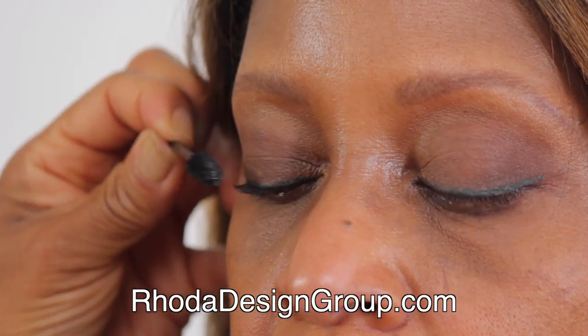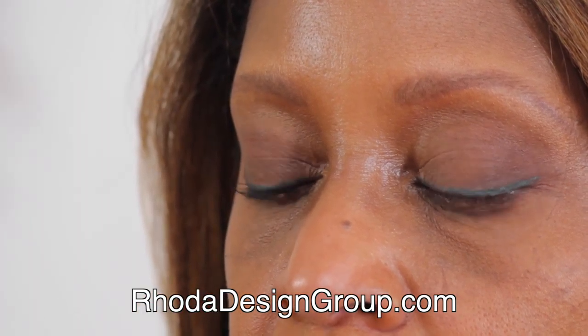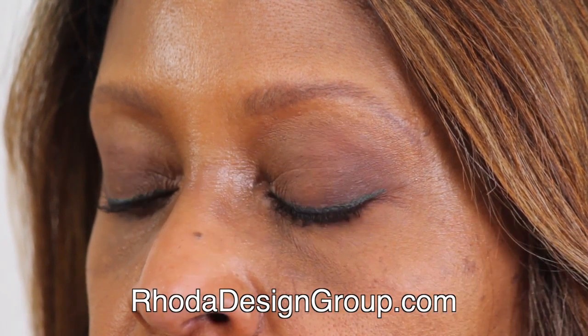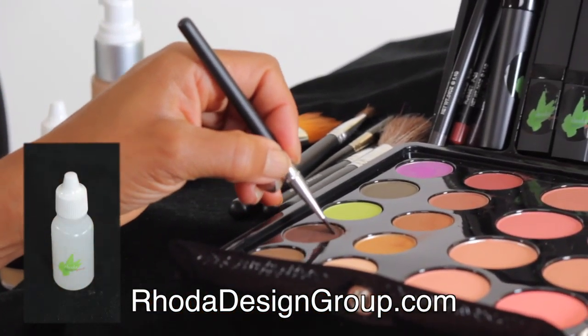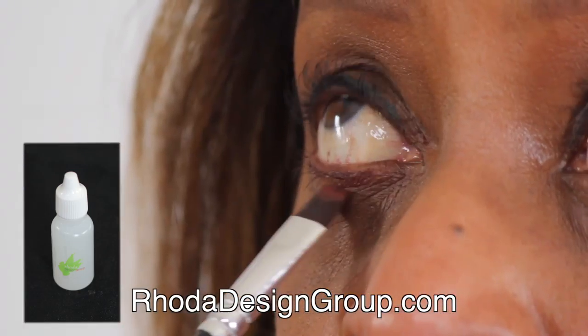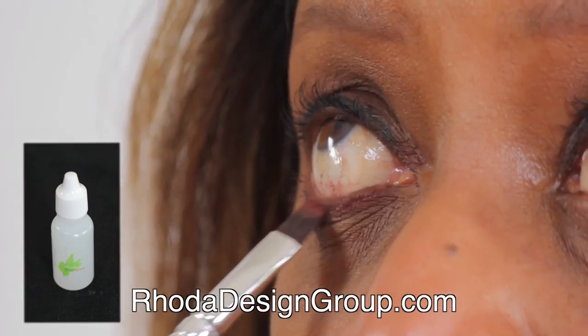This HD mascara curls and volumizes. Matte dark brown and paprika shadows are waterproofed with eyeliner sealer and applied with a flat liner brush as bottom liner.